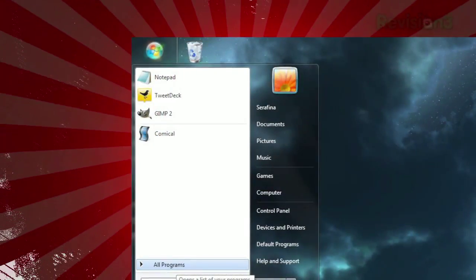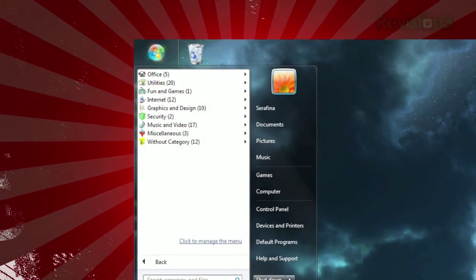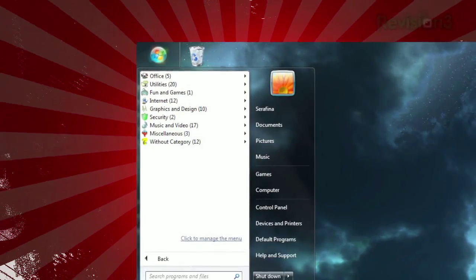Once installed, just open your Start Menu, click All Programs, and you'll see your applications divided neatly into pre-assigned categories, like Office, Utilities, Internet, Music & Video, etc.